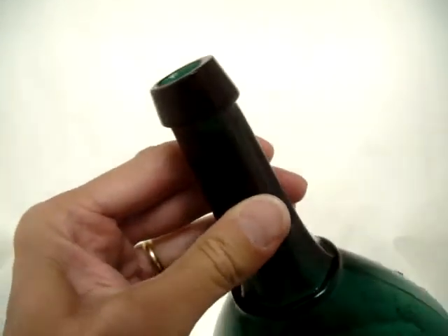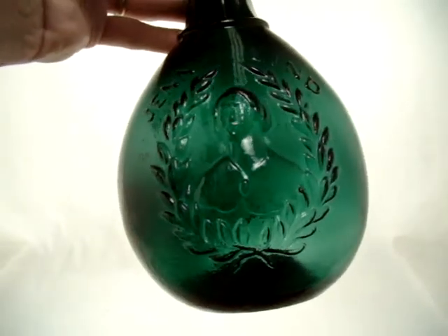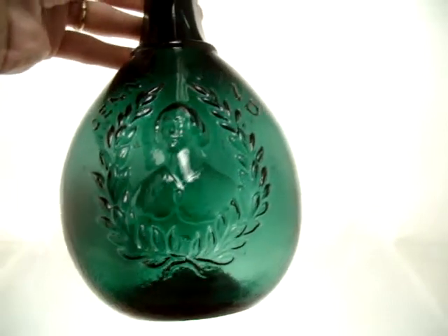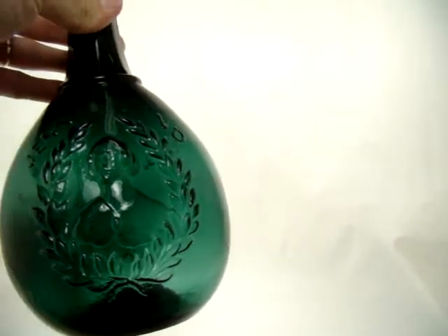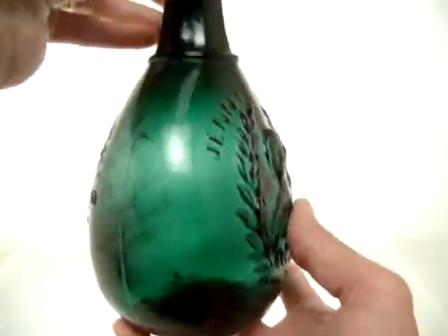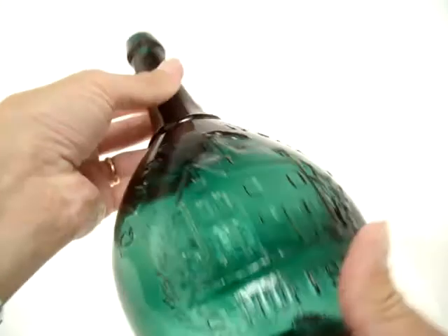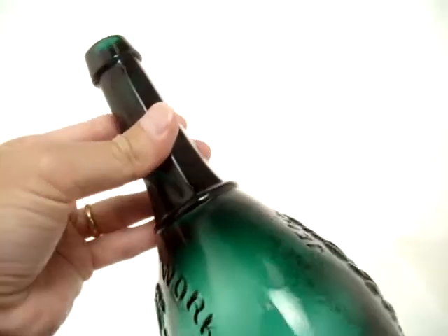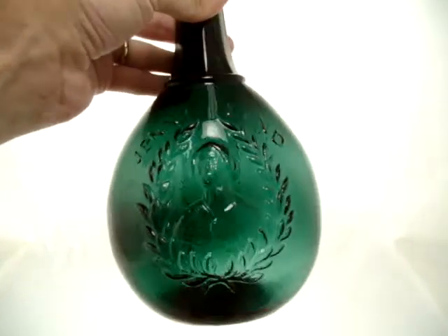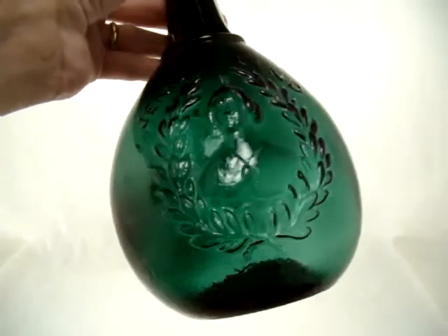Perfect top. Perfect everything. This thing is just as gorgeous as any bottle in this sale. Well, we call it a 99 and there's no reason that you couldn't call it Gem Mint. Just a perfect bottle that looks like it's been in an attic for 150 years — actually, longer than that.